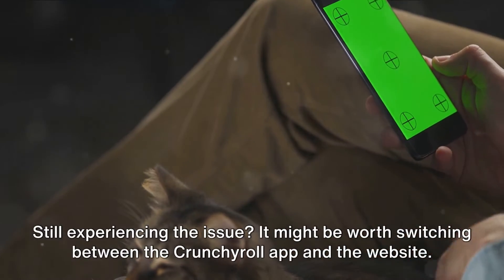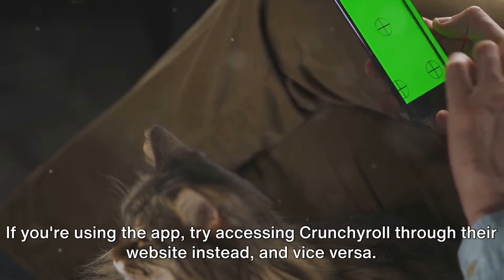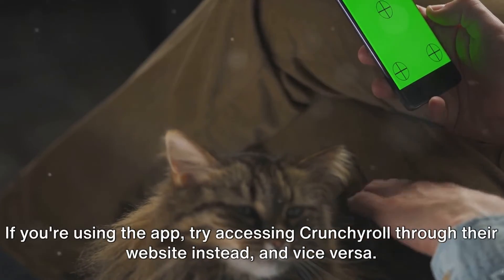Still experiencing the issue? It might be worth switching between the Crunchyroll app and the website. If you're using the app, try accessing Crunchyroll through their website instead, and vice versa.